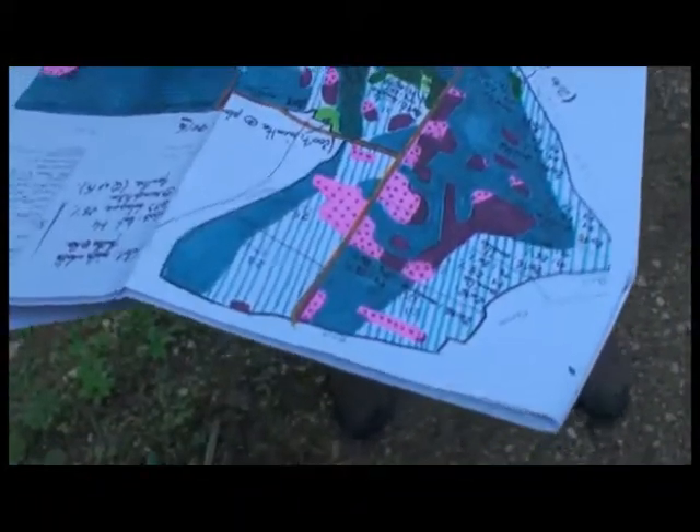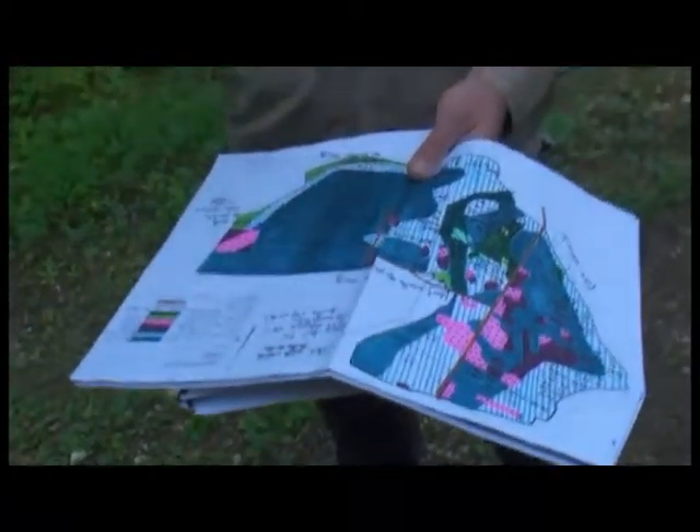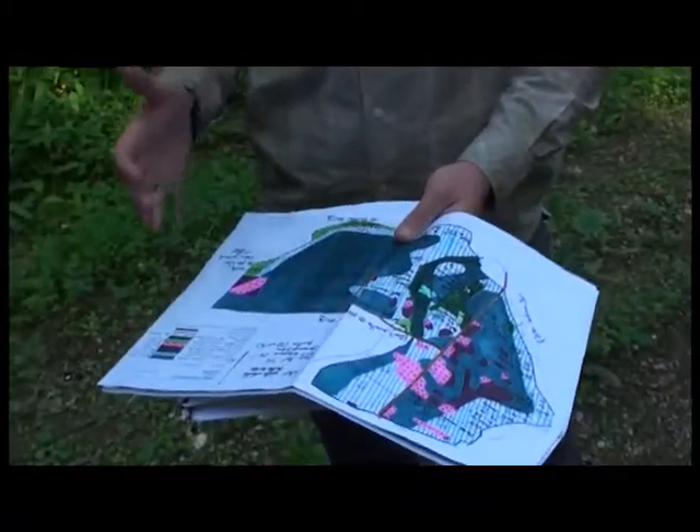La norme qu'on a en forêt, c'est le périmètre de débardage de 500 mètres, soit un kilomètre aller-retour de distance de sortie des bois. Au-delà de ce kilomètre, le coût d'exploitation pour aller chercher les bois coûte extrêmement cher aux marchands de bois, qui répercutent cela sur le prix d'achat. Pour que le propriétaire puisse vendre ses bois au juste prix, on incite à respecter ce périmètre de 500 mètres de débardage.